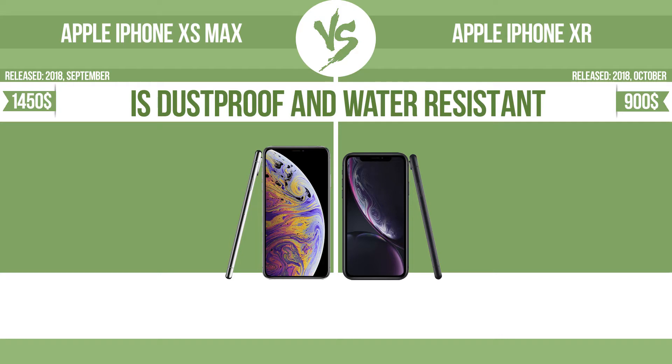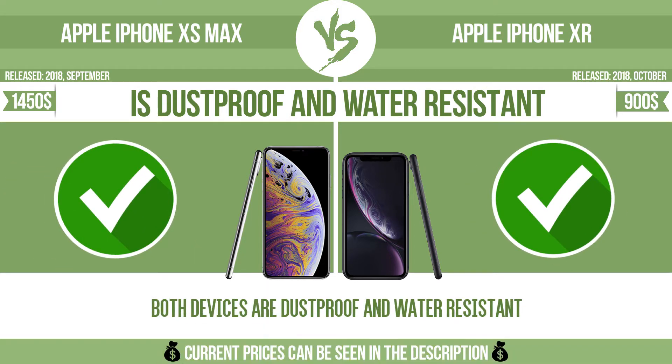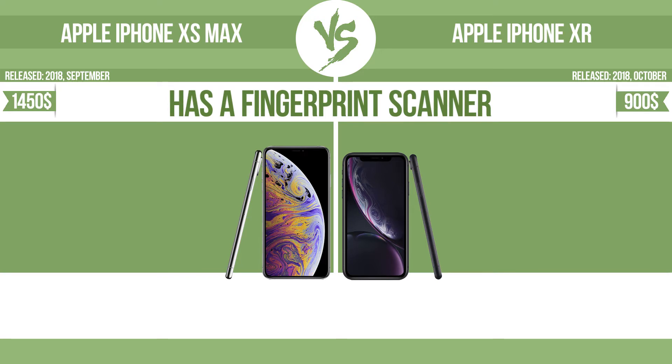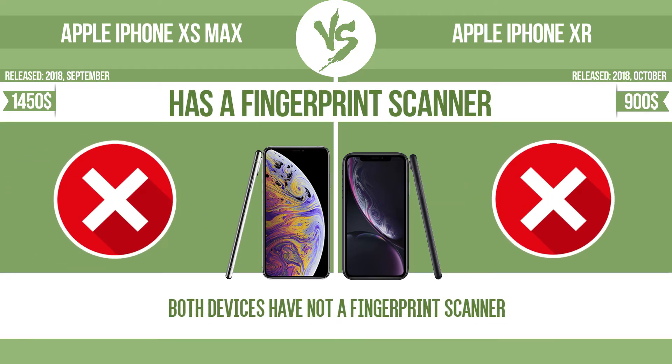Is dustproof and water-resistant. Dustproof and water-resistant at depth equal to or greater than one meter. Has a fingerprint scanner. The device has a fingerprint scanner which identifies the user.